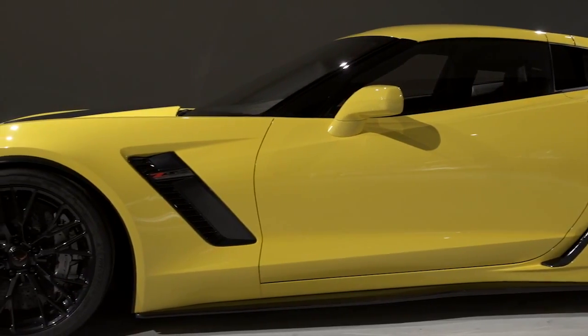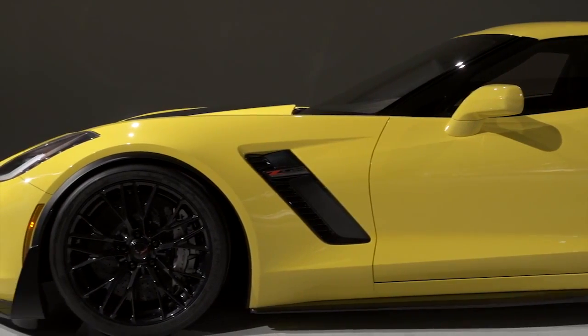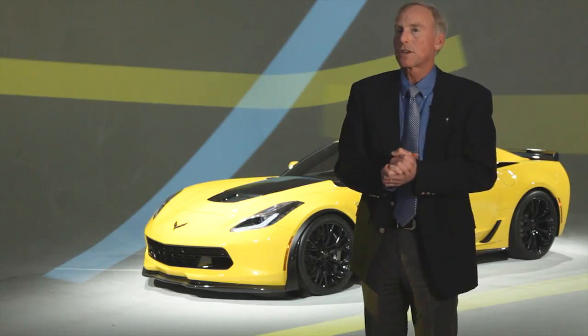A lot of people when they see this car are going to be very anxious to get it. We're starting production at the very end of the year and shipping cars to customers in the first quarter of 2015. For more information, visit Chevrolet.com.